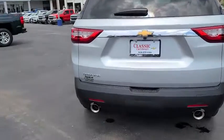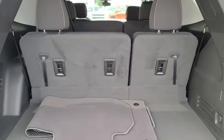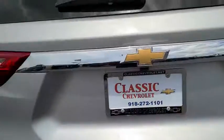Keyless entry, backup camera, steering wheel audio controls, stability control, traction control, anti-lock braking system, Bluetooth, power steering, adjustable steering wheel, floor mats, cruise control.